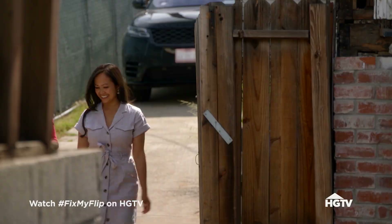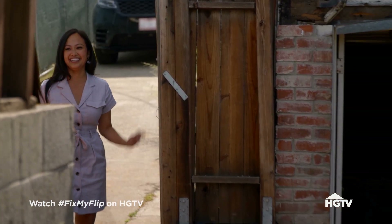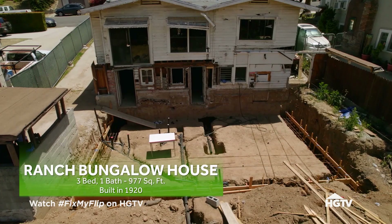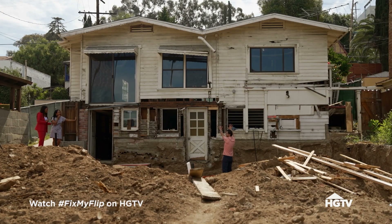You ready for this? I am not ready for this at all. No, no, no. Wait a minute, you guys. I thought I was coming to, like, a 977-square-foot flip. That's that part. And this is the 1,000-square-foot addition.